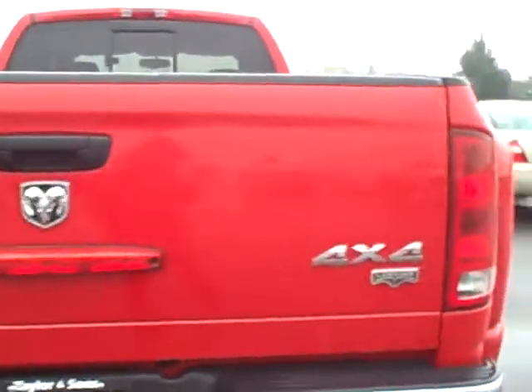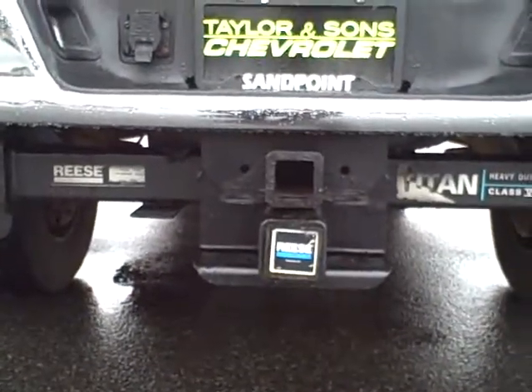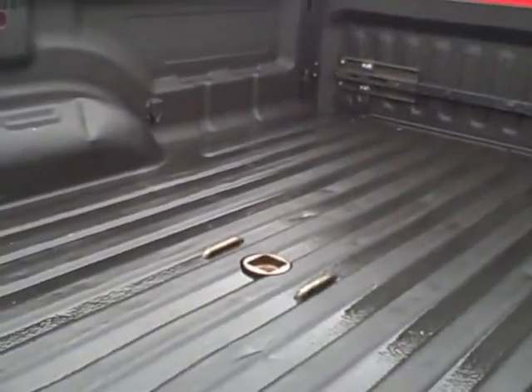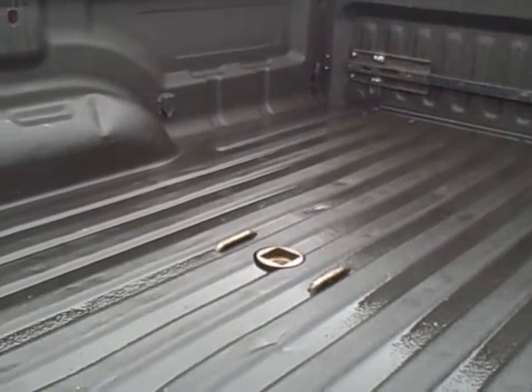The tailgate doesn't have any dents or scratches in it. It does have two different receivers down here. It also has a spray-in bed liner and it looks like it has a hitch back here. No dents or big scratches or anything like that back there.